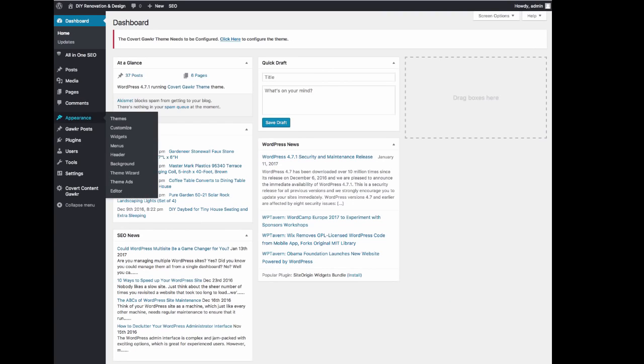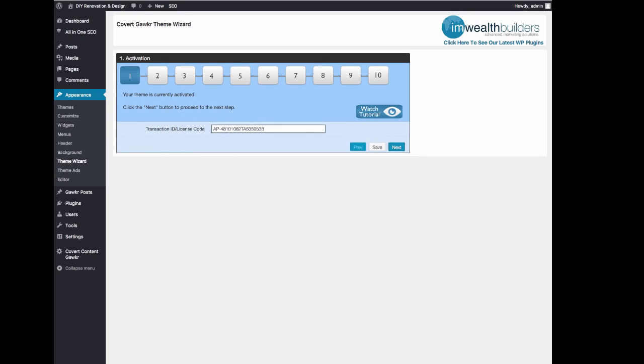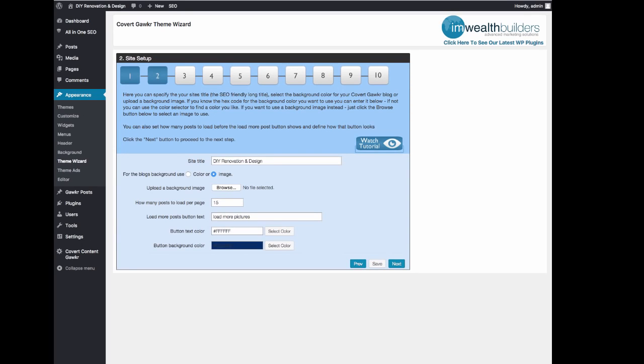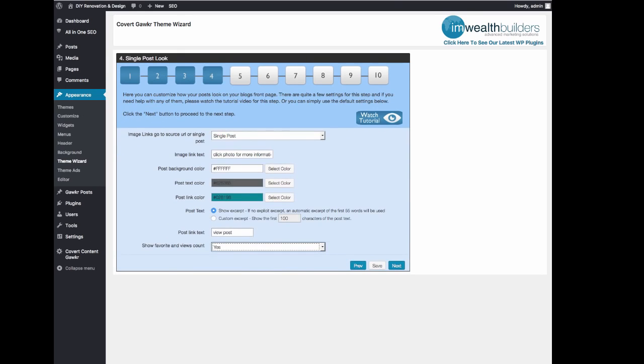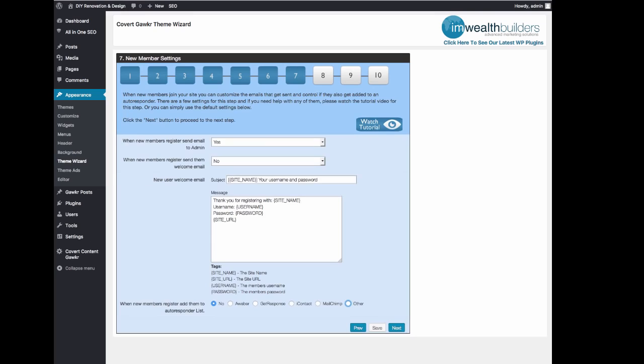Going into the admin area, we can go into the theme wizard and I'll show you exactly how Covert Gawker works. We have our usual step-by-step wizard here for setting up and editing the theme, complete with tutorial videos that autoplay when you click a button inside the admin area — so you get the information you need right where you need it. It's very simple step-by-step setup to change the colors, change anything about the site that you really want. Here's a welcome email that will be automatically fired when new members sign up, and you can put an ad or a link in here.